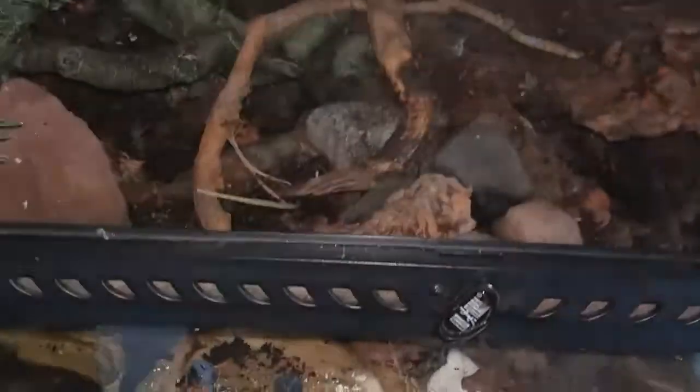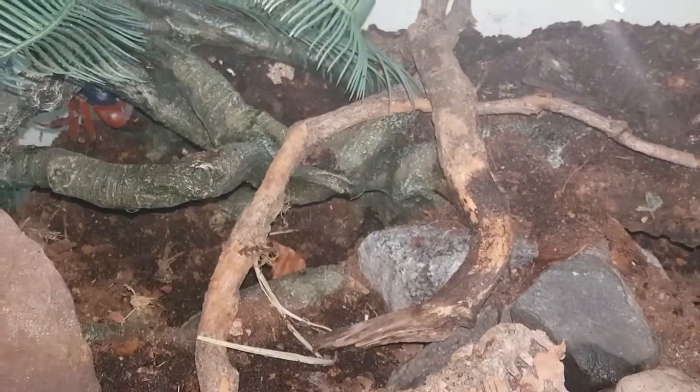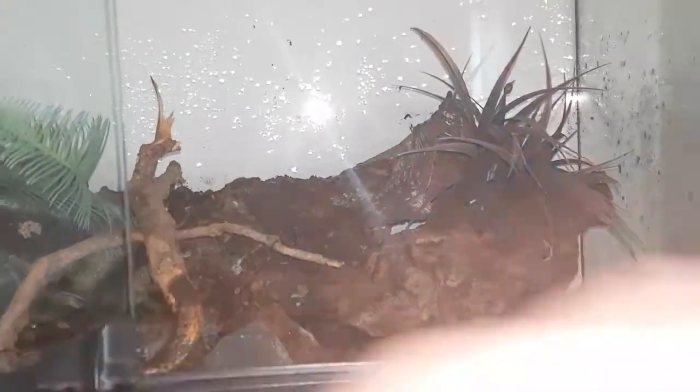We've got one over there, big one there, food and a dish, we've got one over here. I'm going to leave them to settle in. I will probably at some point add a UV light up to the top — I've not done it yet, but UV light can help with the shedding. I will add a UV canopy light, but in the meantime we're just going to leave them to settle in, and I'll probably just sit and admire them for the majority of the day.